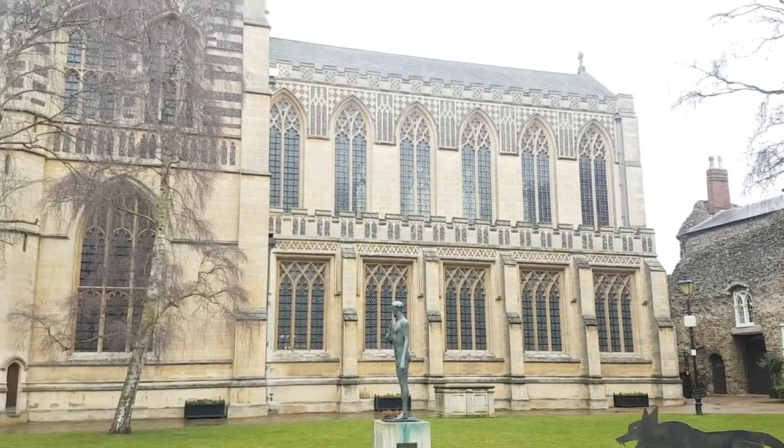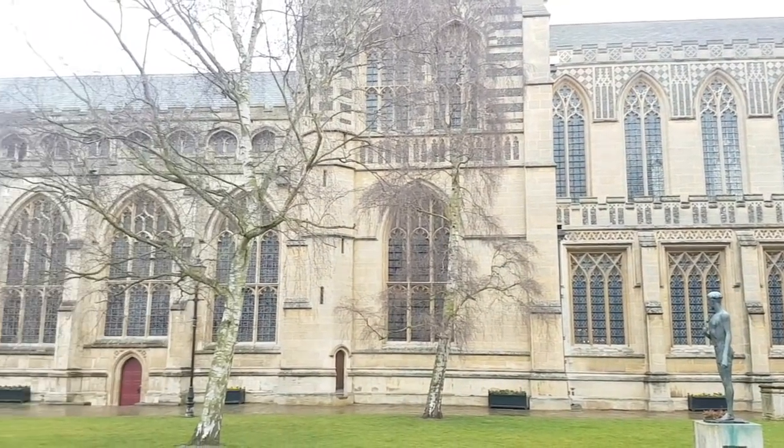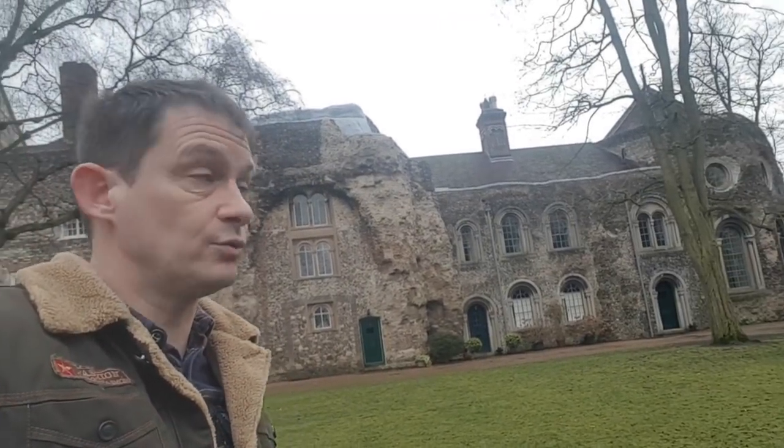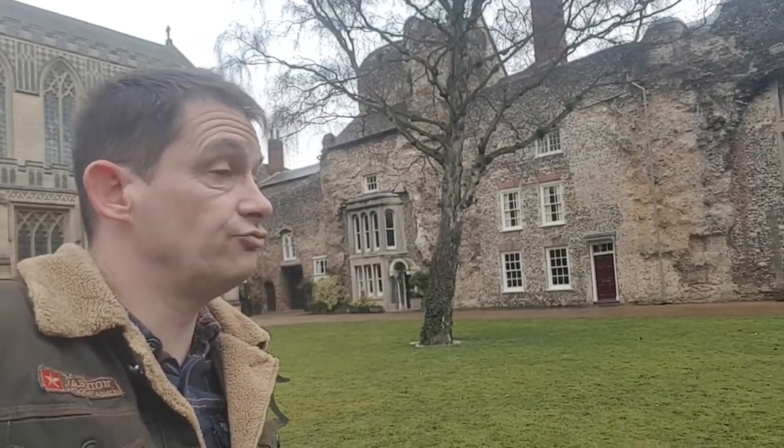Hello and welcome to Travel Trolls TV. We're outside St. Edmund's Cathedral — Edmundbury Cathedral, I think they call it. I just noticed this here: there are some houses built within the Abbey. They've used the Abbey ruins and actually built houses where people are living. That is really cool.